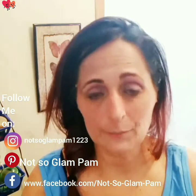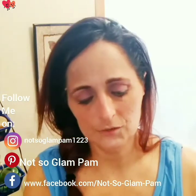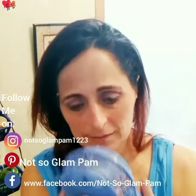Hi glamours and welcome to my channel Not So Glam Pam. If this is your first time here, thank you very much for showing up. If you are returning, thank you for coming back — I appreciate it. If I look hot, I'm hot — oh my gosh, I might have to turn my trusty little Dollar Tree fan on my face.